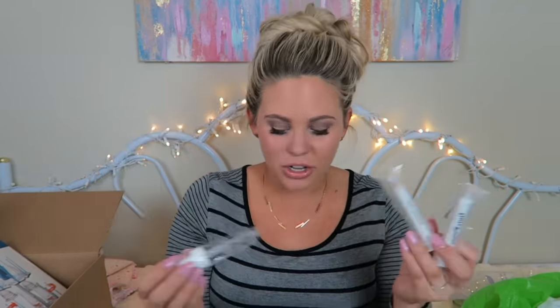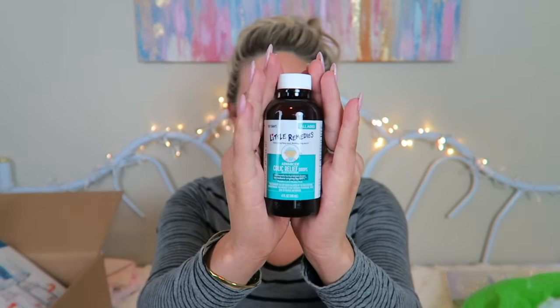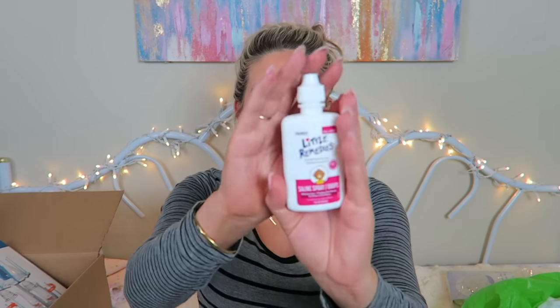The rest of this stuff is from Little Remedies. A lot of it comes with little droppers and applicators, so I kept them in a little bag in the basket. There's also a tiny baby nail file that came with the clippers. From Little Remedies I have gas relief drops, gripe water, infant fever and pain reliever in strawberry flavor, advanced colic relief drops, and saline spray drops. Thank you so much to Little Remedies!